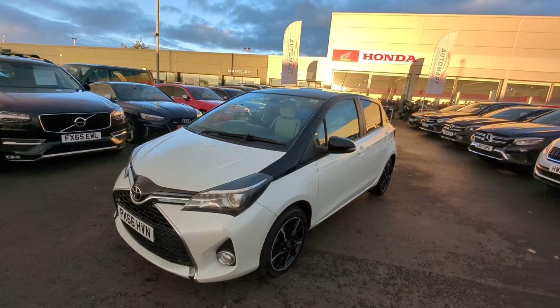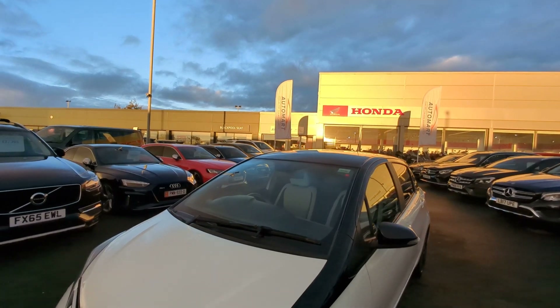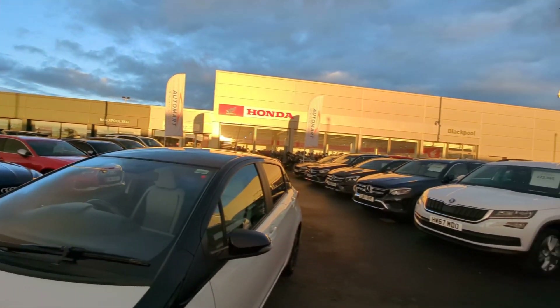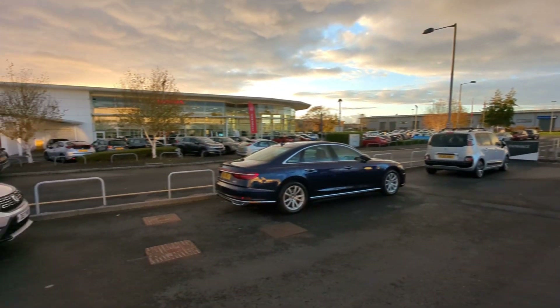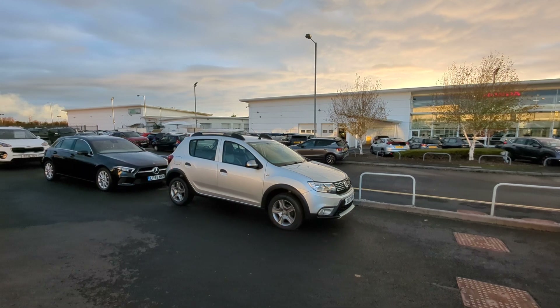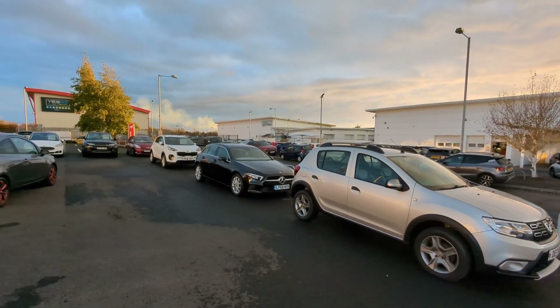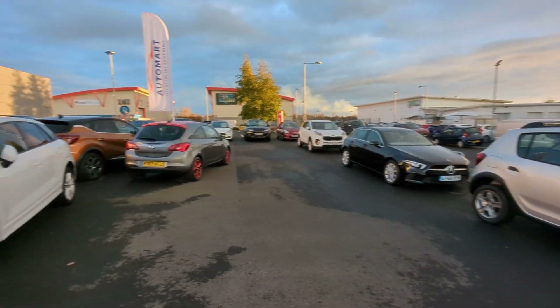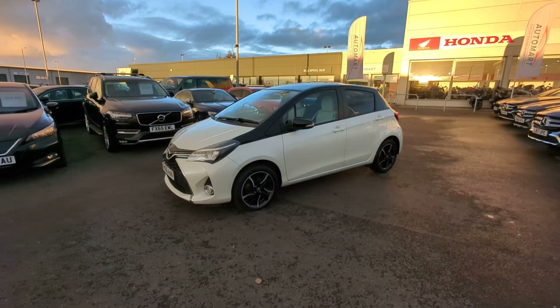Hi there guys, Jason here from Blackpool Automart down here on Disney Close, right there between our Blackpool Seat dealership and our Honda Superbike Centre. Pounding across the road we come to our flagship Honda dealership, our on-site MOT and servicing bays, our on-site paint and body shop, and our valeting bays. Upon purchase of any vehicle here at Automart, you will receive a full service and a full premium valet.